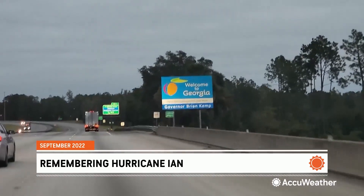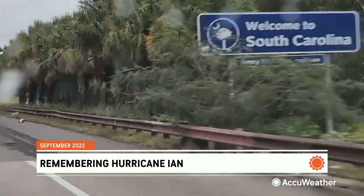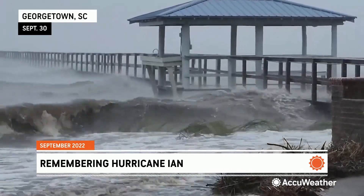Gathering strength to again reclaim hurricane status, we followed it up the East Coast into South Carolina, where it made its second U.S. landfall near Georgetown, as a Category 1 storm nearly 48 hours after I met it in Florida.